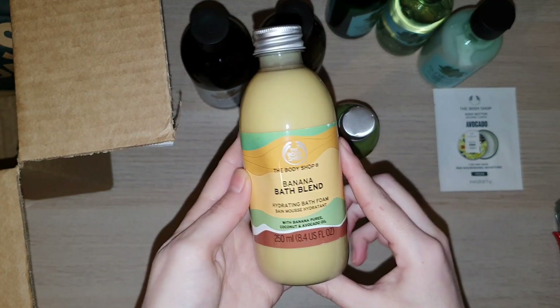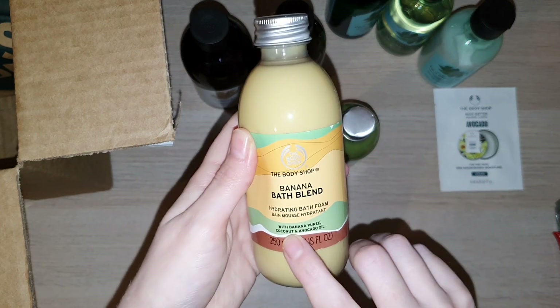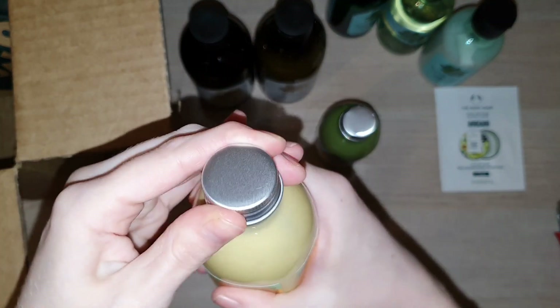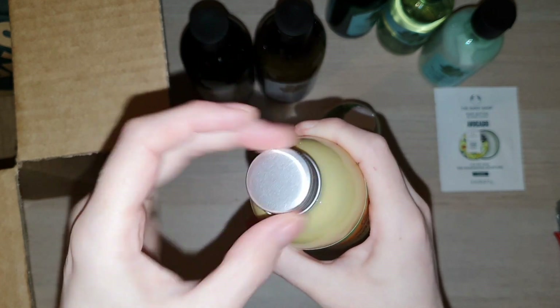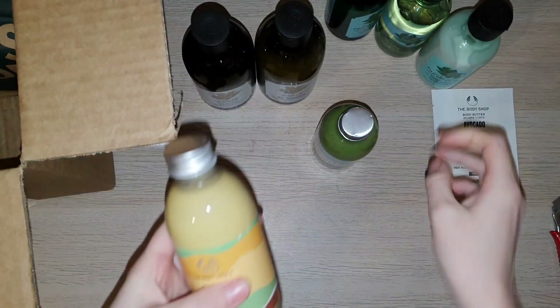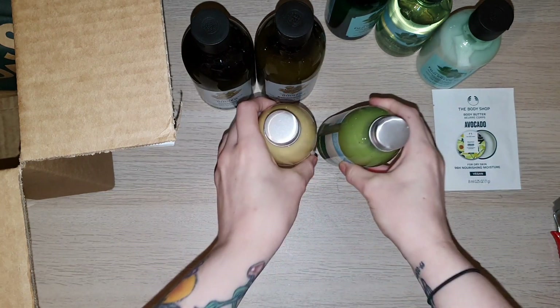I also had to get the banana bath blend — I literally had no choice! It's banana puree, coconut, and avocado oil. Oh wow, that smells absolutely delicious. I cannot wait to get some demos of these up for you guys as well.